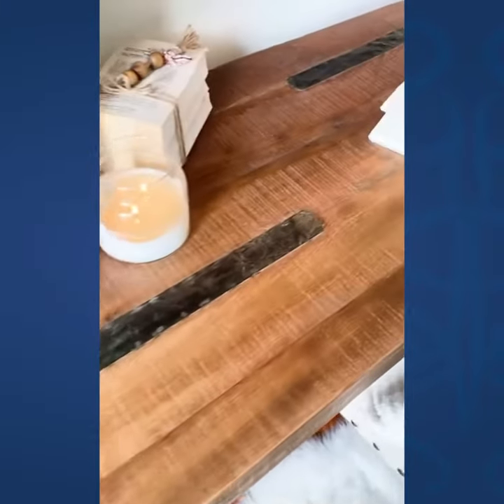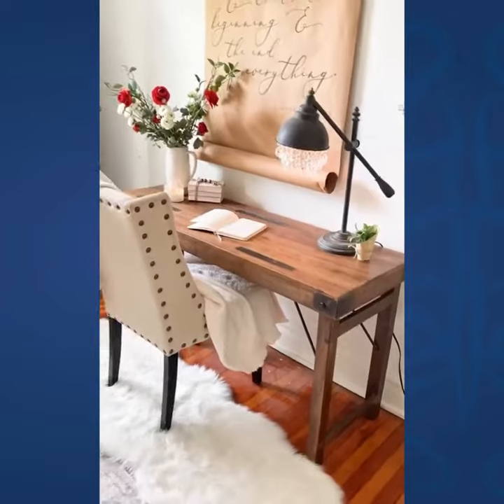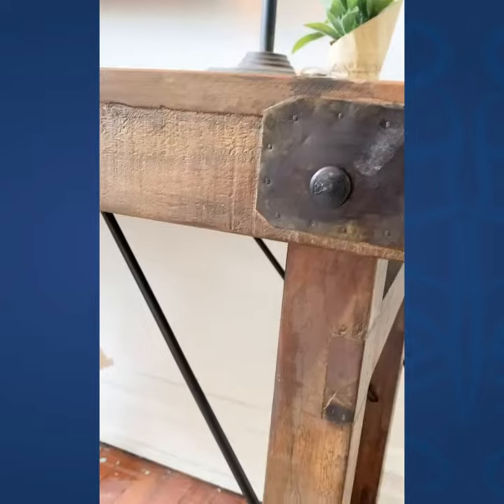Entryway, living room, behind a couch maybe. I think that this is just so beautiful. I am obsessed with the details. It's really well done.